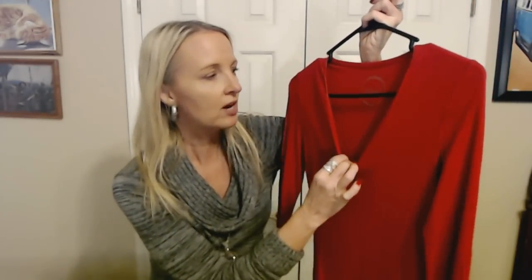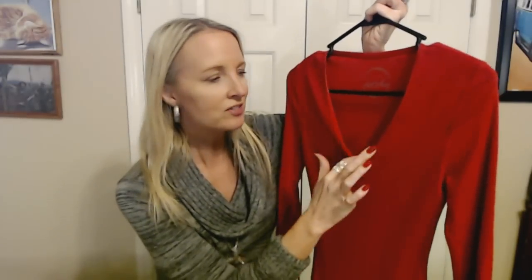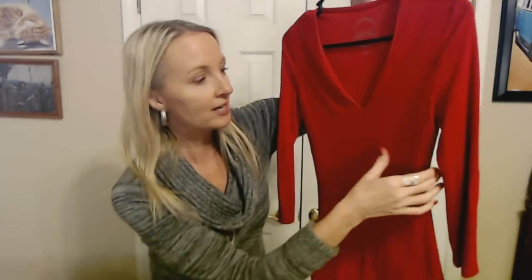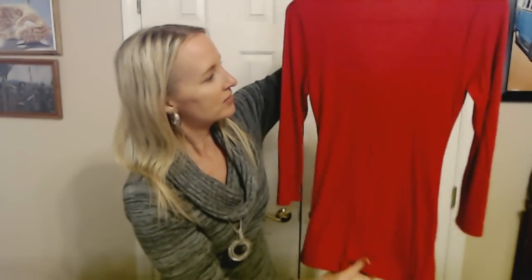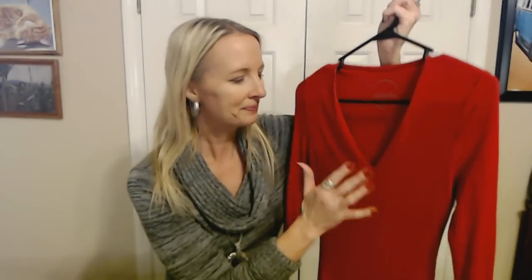I also have another red top — more like a knit top from INC International Concepts. It just has a V-neck, it's longer than the sweater, and it has three-quarter length sleeves. It's actually very soft — it feels kind of silky. This is another one that's good for layering or just wearing by itself. With this nice V-neck, you have a wide variety of necklaces that would look good with this.